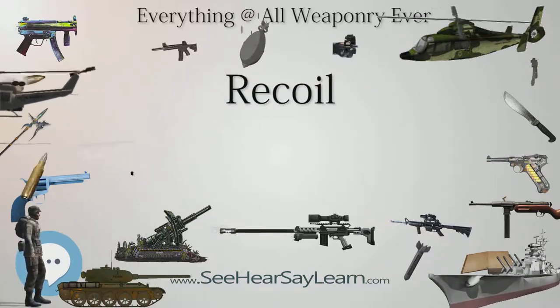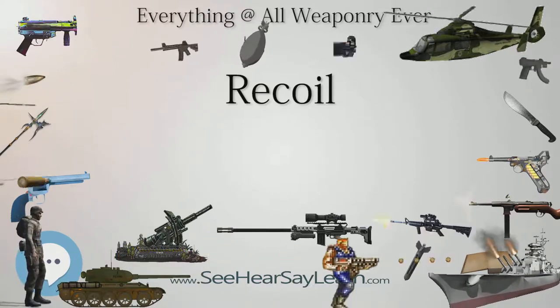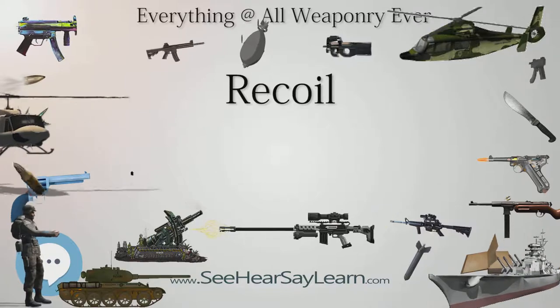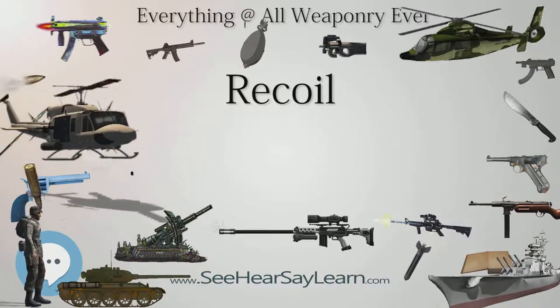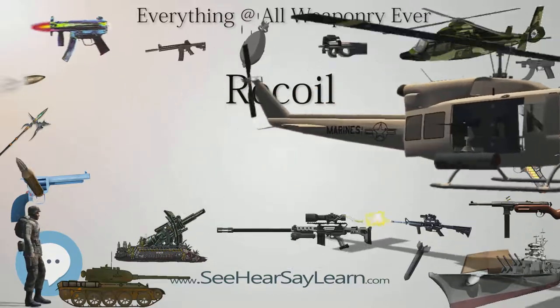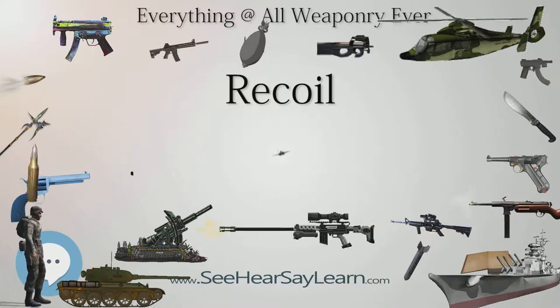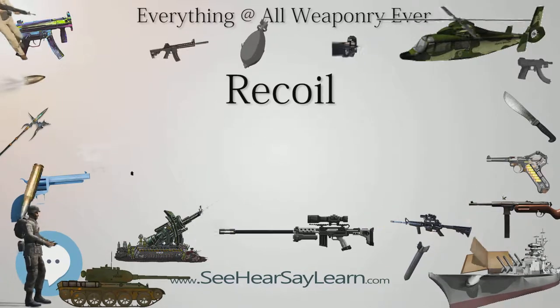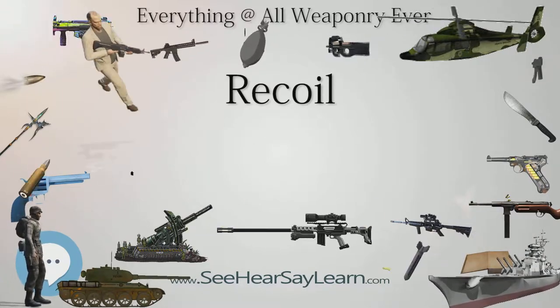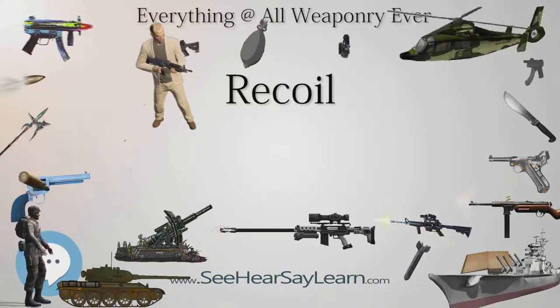Gun chamber pressures and projectile acceleration forces are tremendous, on the order of tens of thousands of pounds per square inch and tens of thousands of times the acceleration of gravity, both necessary to launch the projectile at useful velocity during the very short travel distance of the barrel. However, the same pressures acting on the base of the projectile are acting on the rear face of the gun chamber, accelerating the gun rearward during firing.